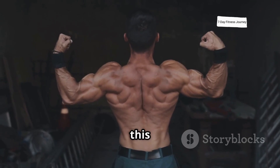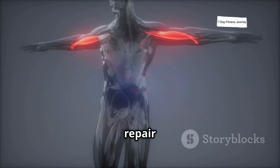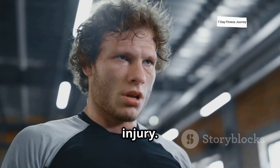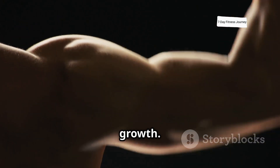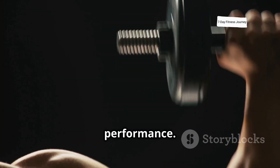Recovery is critical during this process. Without sufficient rest, your muscles won't have the time to fully repair and grow. This is why overtraining can hinder muscle growth and lead to injury. During sleep, your body releases growth hormone, which plays a vital role in repairing tissues and stimulating muscle growth. This is why sleep is crucial for muscle recovery and overall performance.